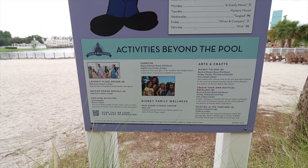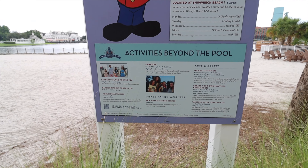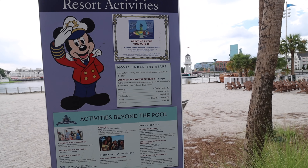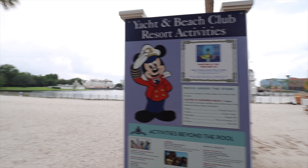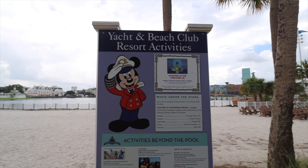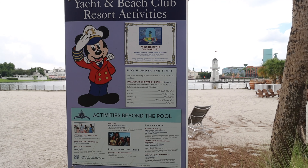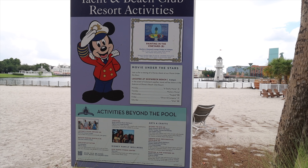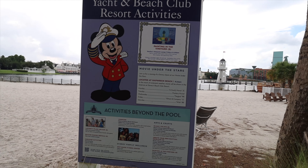A lot of the resorts are going to have similar recreation activities around the pools, just named different things. Movie Under the Stars — each resort will have a different movie. Boardwalk has a mystery movie on Sunday. You don't have to be staying at the resort to enjoy Movie Under the Stars. This pool area is called Shipwreck Beach — I did not know that's what it was called.